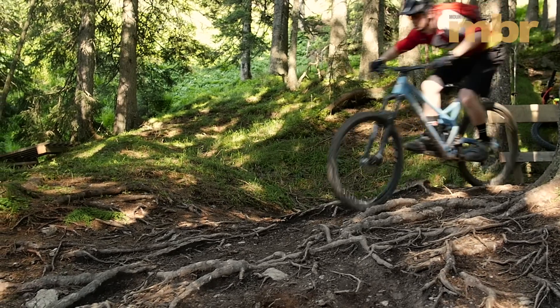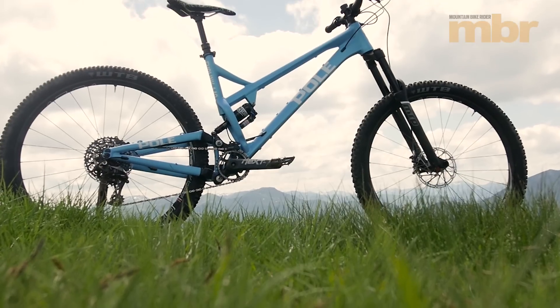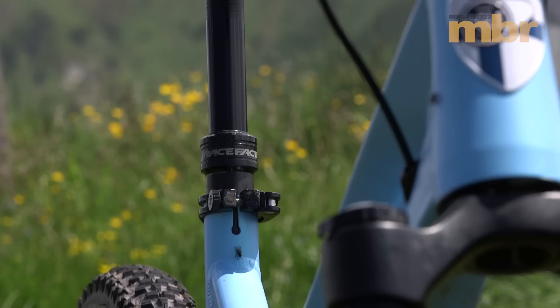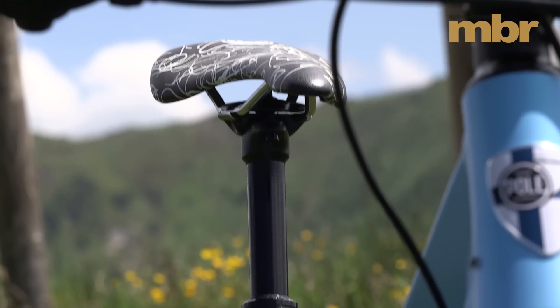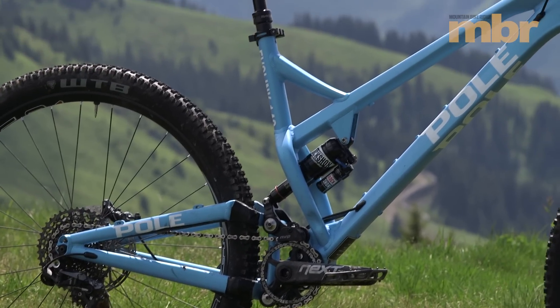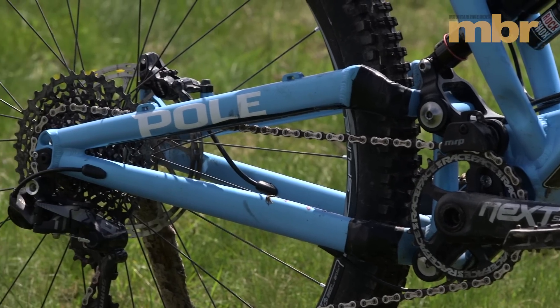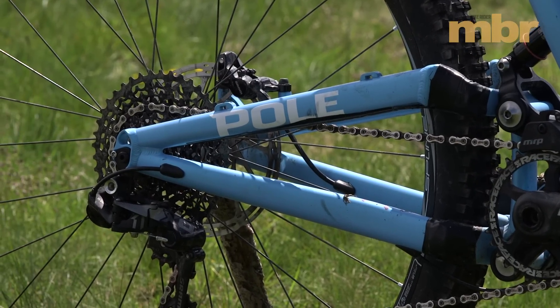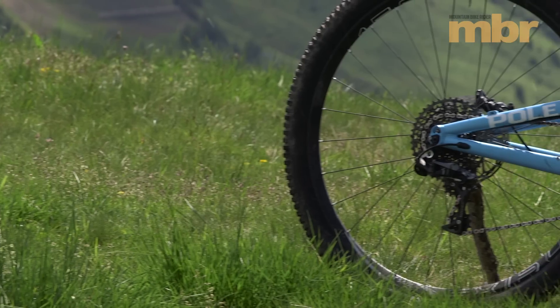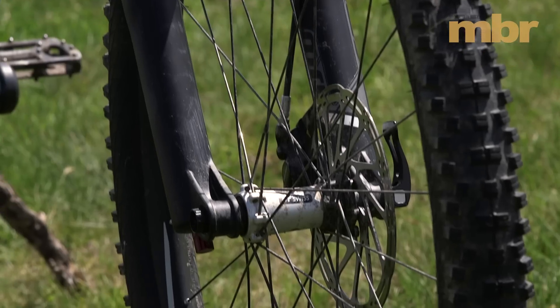The rest of the geometry on the Pole is just as extreme as that wheelbase measurement. With a raked out 64.5 degree head angle, steep 75.5 degree seat angle and huge 456mm chainstays. Four sizes are available from extra small up to the large you see here, and it gets 140mm of rear wheel travel coupled with a 150mm travel fork up front.